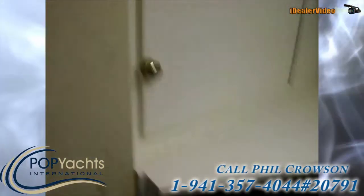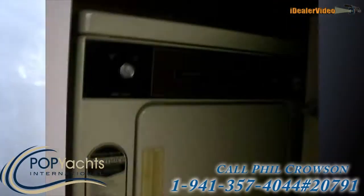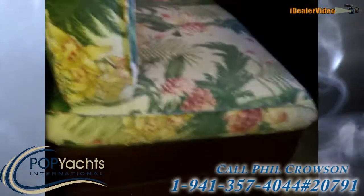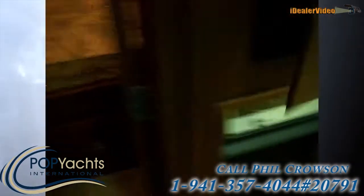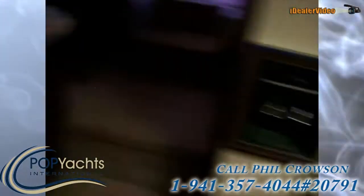We'll step down to the galley where we have a stove, oven, microwave, and lots of cabinet space. Here is a dryer and under this seat is the washing machine, and we have a trash compactor. There's some pantry storage and a full-size refrigerator.